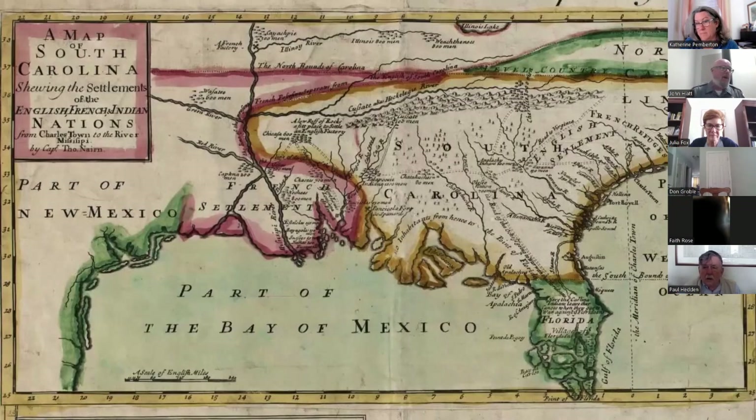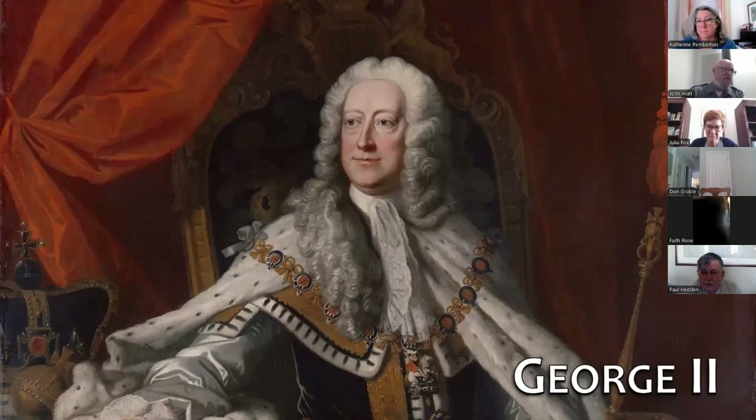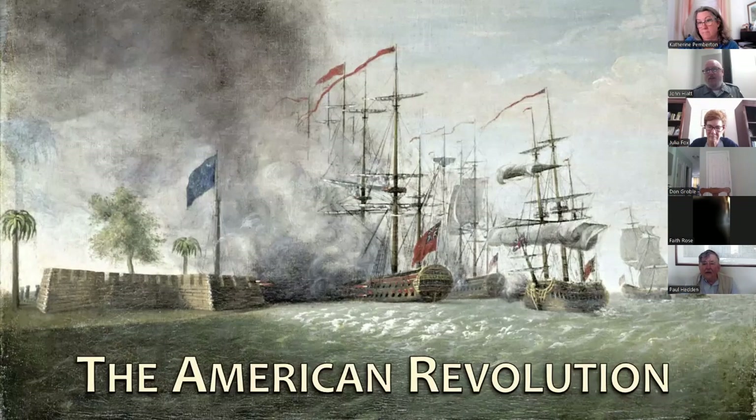Tensions reached such a boiling point in 1719 that a faction of disaffected colonists overthrew the proprietary government in a bloodless coup, convincing royal officials that both South and North Carolina — which had become separate provinces in 1712 — should come under the crown's provisional control. In 1729, after years of negotiations, George II purchased seven of the eight proprietary shares, officially turning South and most of North Carolina into royal provinces. That arrangement would come crashing down less than 50 years later when both provinces declared independence from Great Britain.